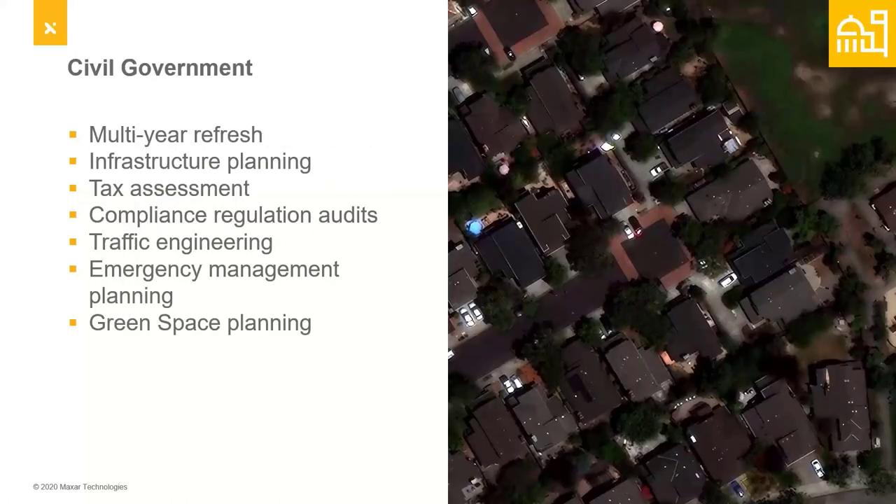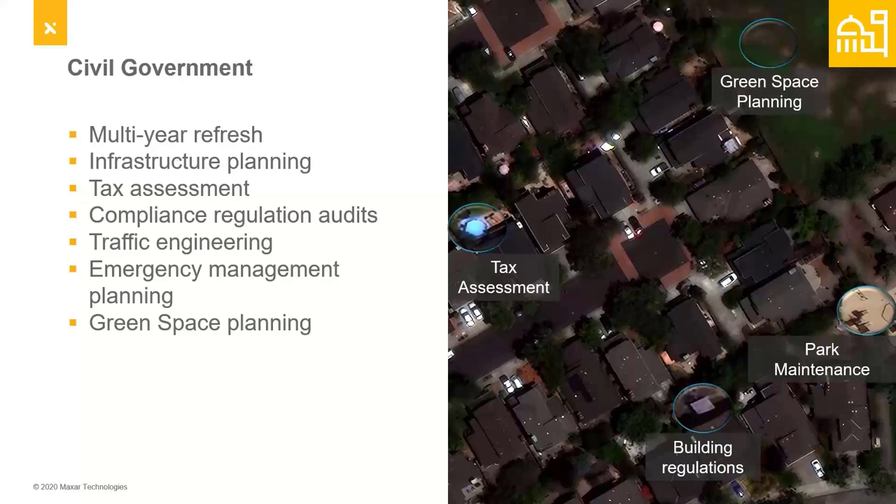Civil governments are huge users of aerial imagery, but there are situations where satellite images are helpful for logistics and planning — especially to help plan future aerial mapping missions. Satellite imagery allows multi-year refresh tax assessments, quick compliance and audits, traffic engineering, emergency management, and green space planning. They can still leverage the aerial industry for higher resolution and accuracy, but with HD, we're able to close some of those gaps and help fuel and feed some of those needs in the meantime.